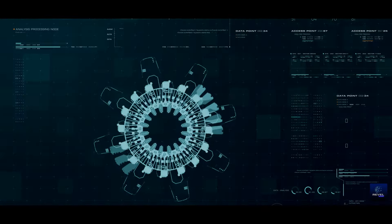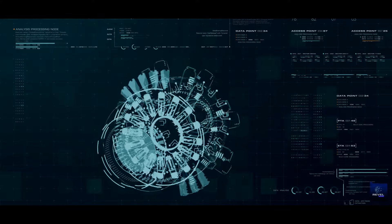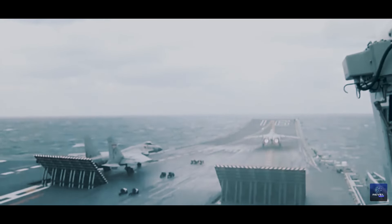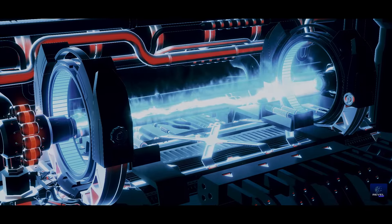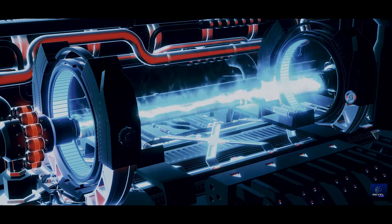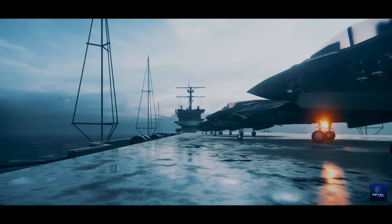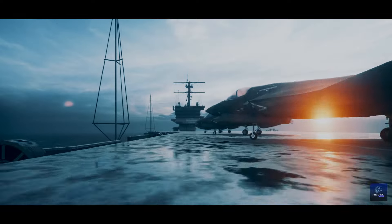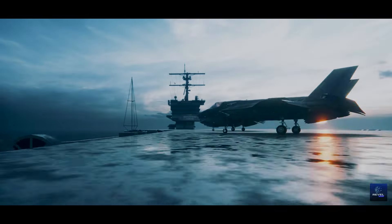As we reveal the wonders of contemporary technology, we introduce the electromagnetic catapult — a leap forward from conventional methods. This innovative technology employs magnetic fields to propel aircraft at remarkable speeds, bidding farewell to mechanical limitations and welcoming unprecedented power and precision. This advancement not only transforms naval warfare but also holds significant implications on a global scale, representing a departure from traditional approaches and embracing a future characterized by unparalleled power and accuracy.